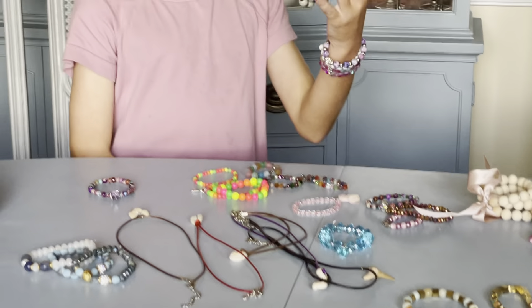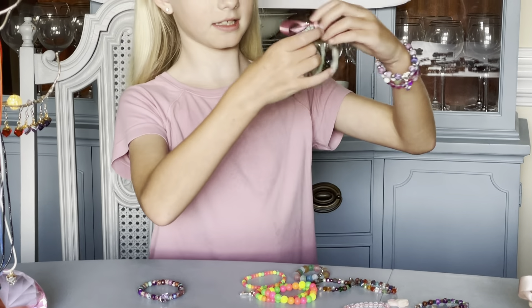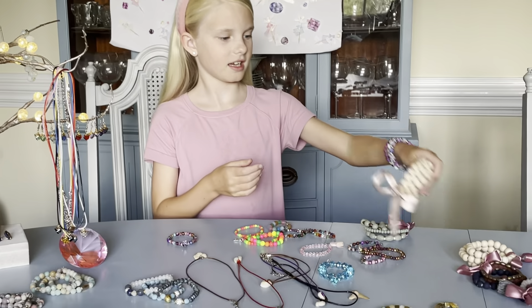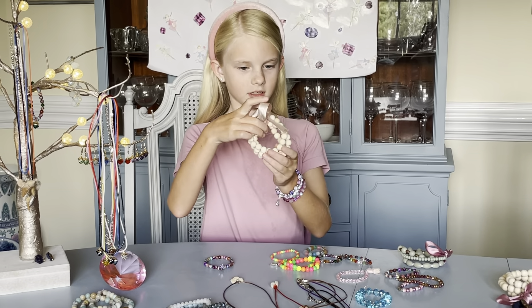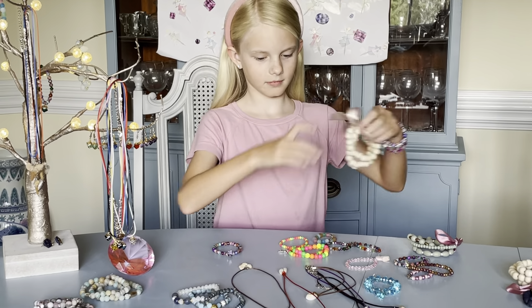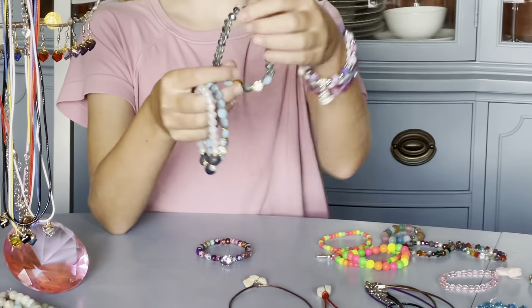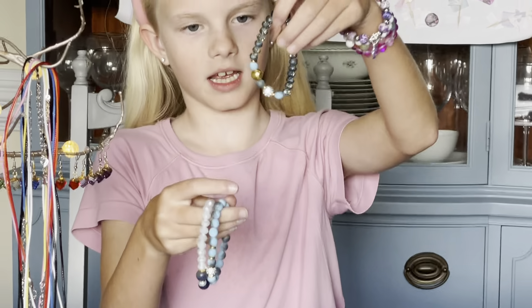Here are some sets of wood beads and bracelets that I made. These are real wood and these bracelets are real stone. These are very beautiful and I made them too.